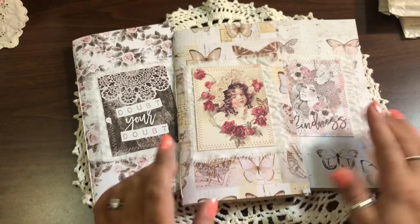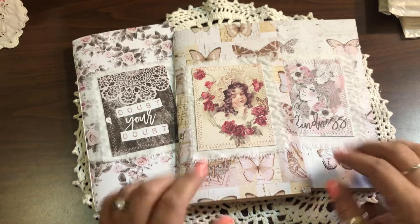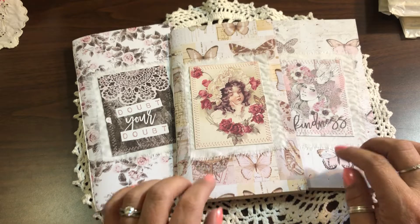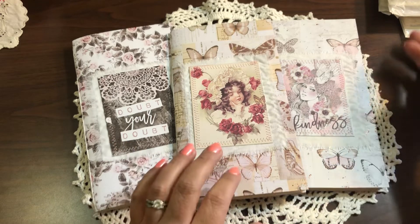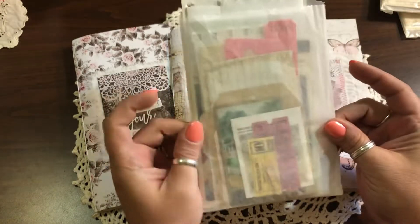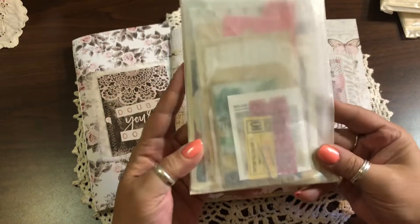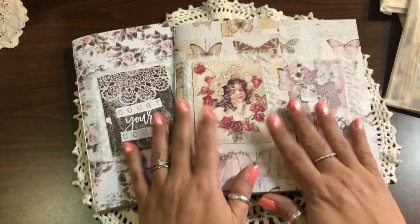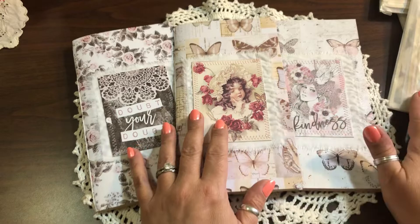If you're interested in these, they will not be in my Etsy — just email me; my email is below. I am going to do these journals for $20 and that includes shipping. Each one of them has a bag of ephemera which is a mixture of vintage and modern. I'm going to flip through one and show you what it looks like.